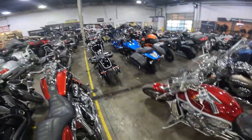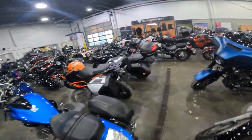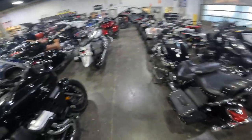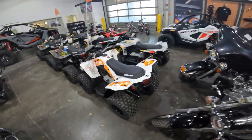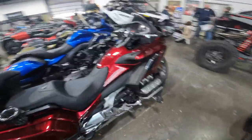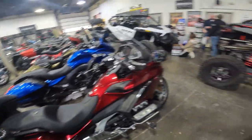I want to show you what their showroom looks like. I'll go over to the other side of the building. They've got tons of big motorcycles, little kids' four-wheelers, little dirt bikes, some road bikes — a little Honda, BMWs, Indians, Harleys in here.